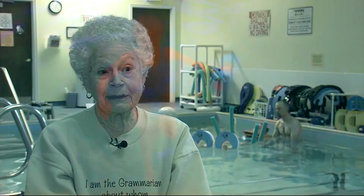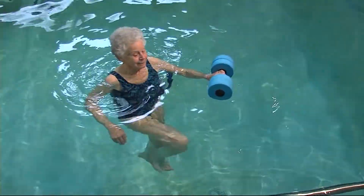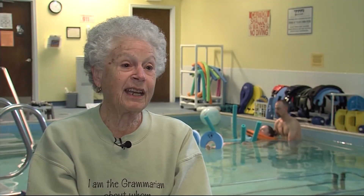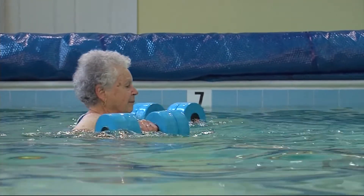The time Ruth Epstein spends here in the water is important to her — it's how she keeps in shape. When I first came here, I came as the result of back trouble. Ruth's doctor prescribed aqua therapy to help her recover from injuries over the years and even a knee replacement. She said it was wonderful, soothing, and calming, and it allows her to exercise because she can't exercise on land but she can exercise in the water.